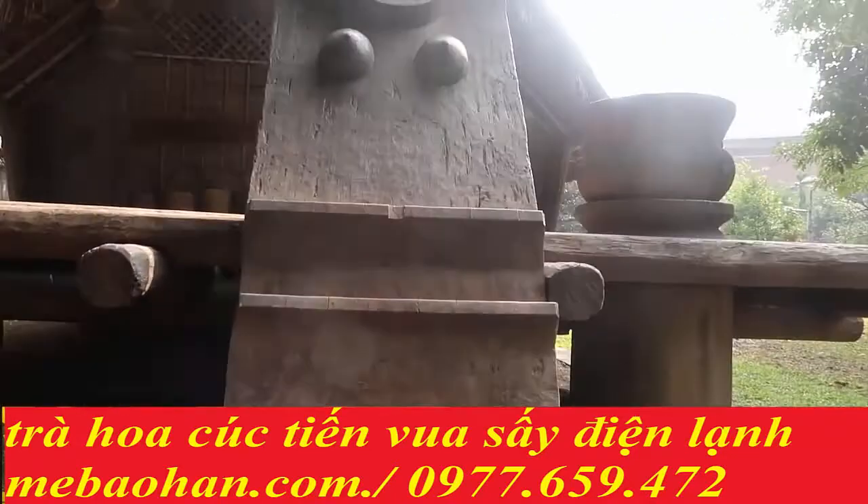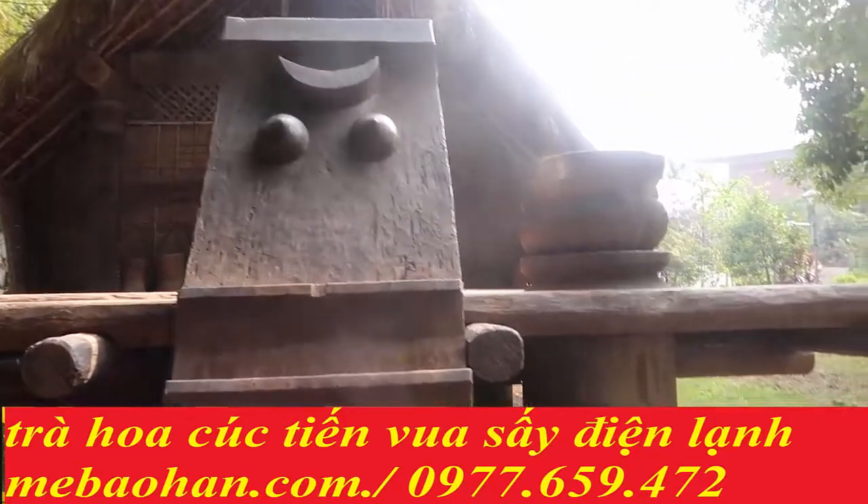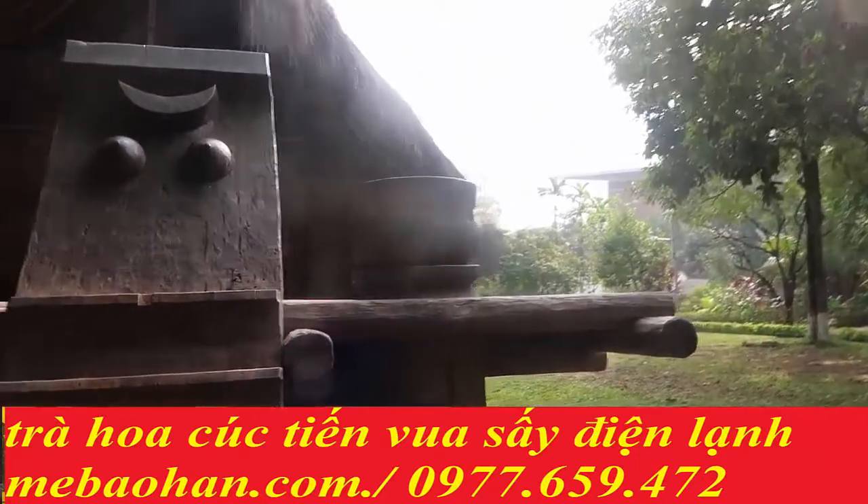Bây giờ Mẹ Bảo Hân sẽ phải nhờ bố Bảo Hân chuyển máy quay. Anh cứ tiếp tục cầm như thế này và quay khi em đi lên.